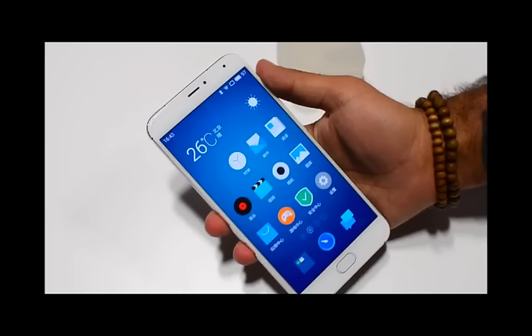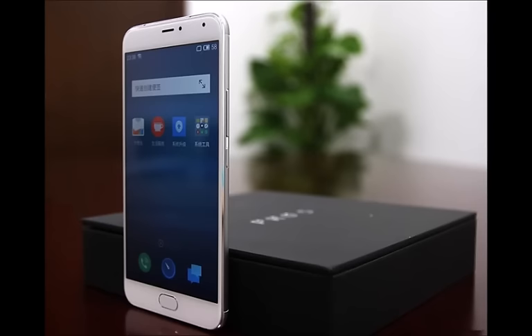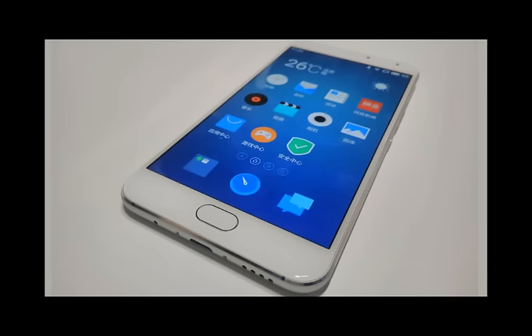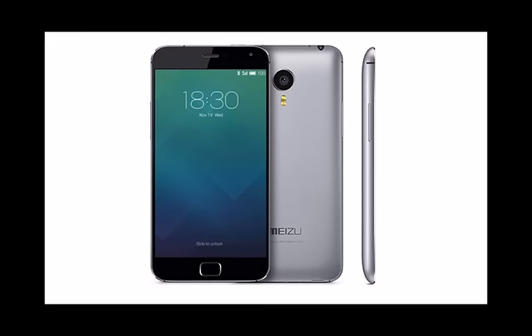The Meizu Pro 5 is priced at 2,800 yuan, approximately $439 for the 3GB RAM and 32GB ROM variant, while the 4GB RAM and 64GB ROM variant costs 3,100 yuan, approximately $486. The device will be available for purchase from October 12th. For full reviews and more updates, subscribe to our channel.